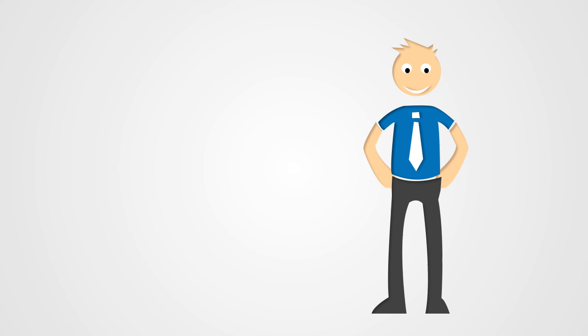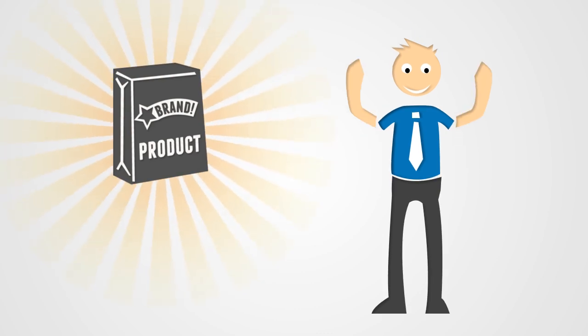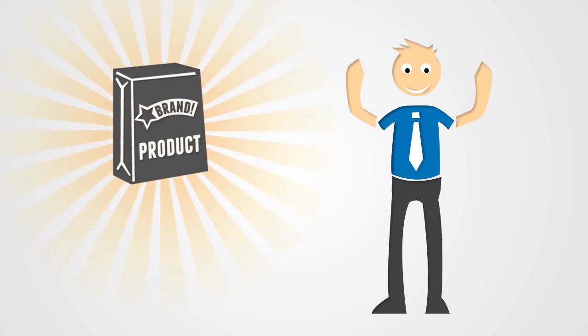Alrighty then, don't blink, because we're about to show you the name of the amazing suite of products that's going to totally change your life — well, QAD-wise, anyway.